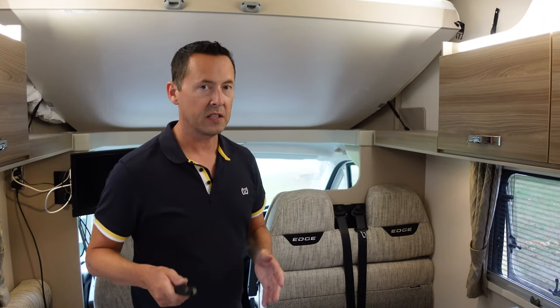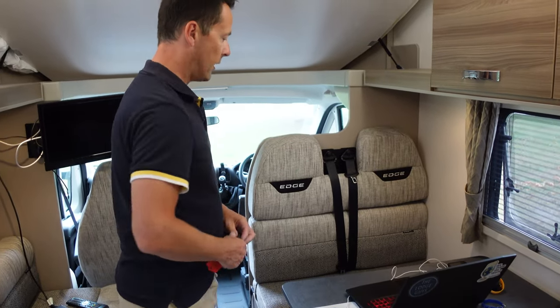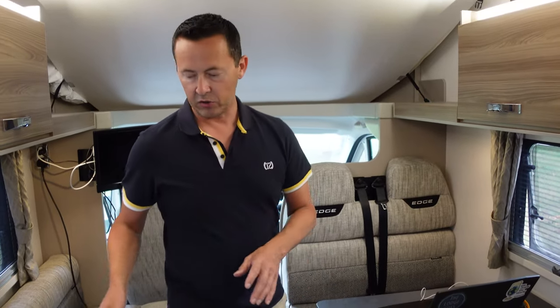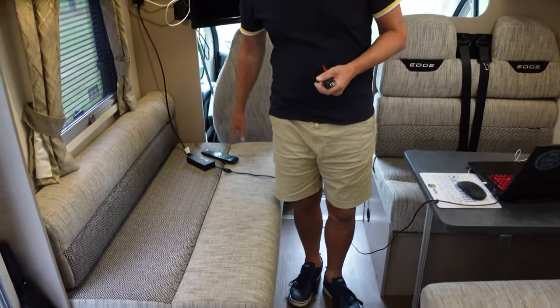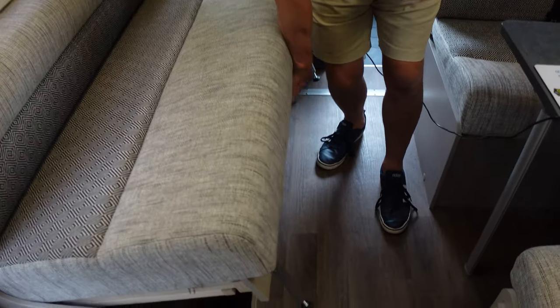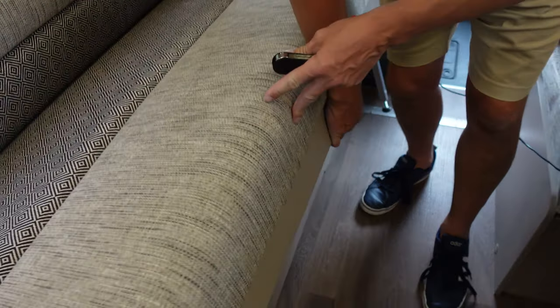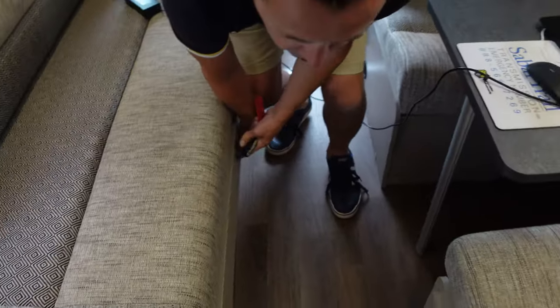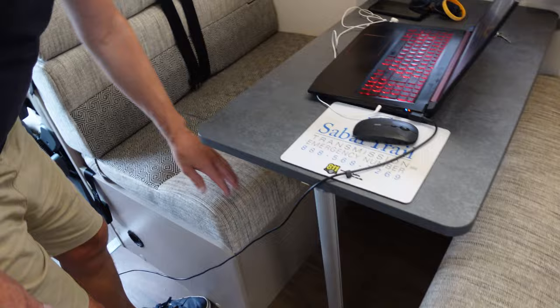This is a six-berth unit, so as well as sleeping six people it can carry six passengers - two seat belts at the front, two here and two in the back seats. Each seat has limited storage underneath. The biggest storage is under this seat, on pistons. You might think there's not much storage but we checked every cupboard and still had loads of spare space.